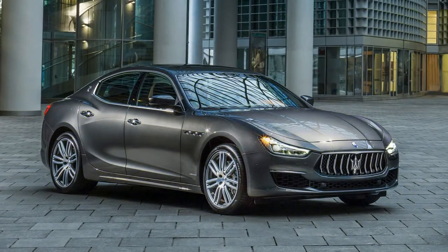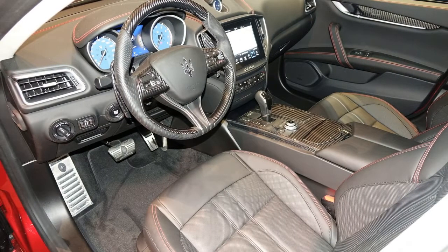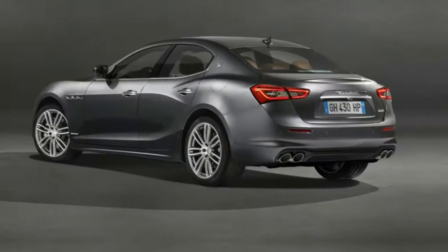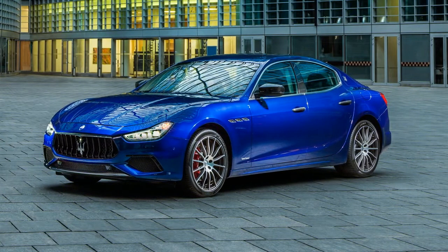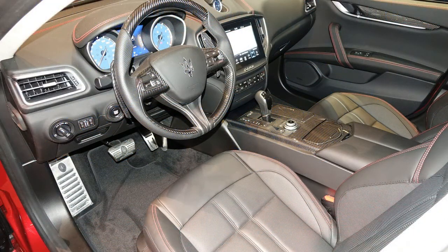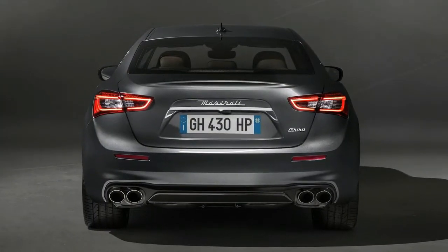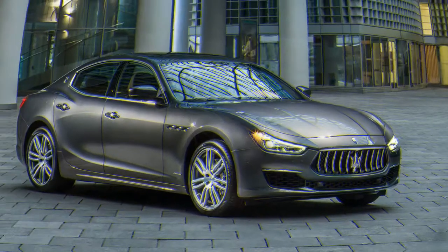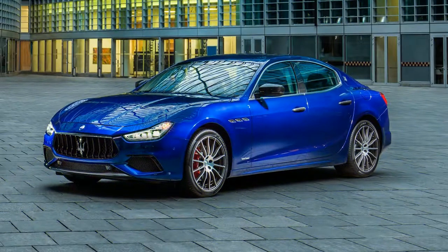The 2018 Maserati Ghibli is powered by a 3.0-liter twin-turbo V6 that comes in two outputs: 345 hp and 369 lb-ft of torque in the base model, or 424 hp and 428 lb-ft in the S and SQ4 variants. An 8-speed automatic transmission is the only gearbox available. EPA fuel economy ratings are 17/24 mpg city/highway for the base Ghibli and 16/24 mpg for the Ghibli S and SQ4.